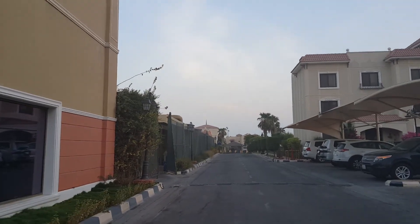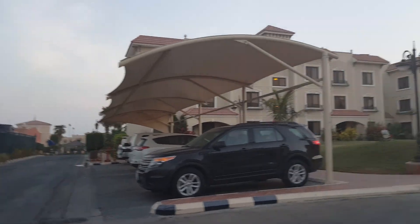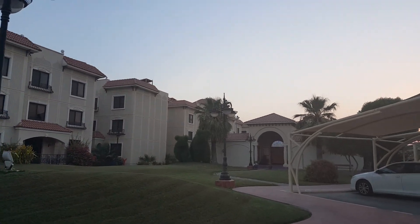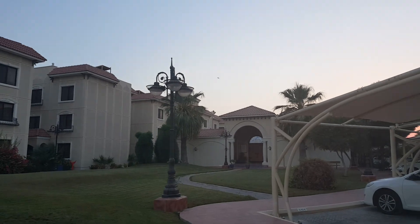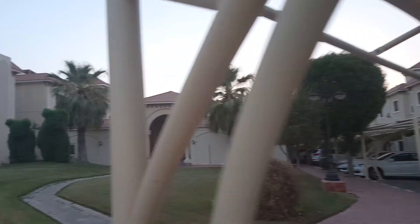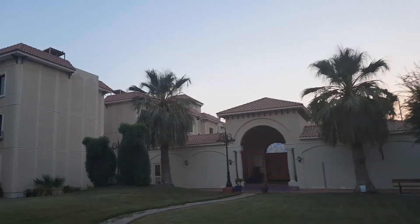I don't know if there's anybody there right now, but I usually go around sunset — about 45 minutes from now. As you can see, everything's really nice. There's some shrubbery and some more villas. There are a lot of families here. Most of the people here I think work in the oil fields.